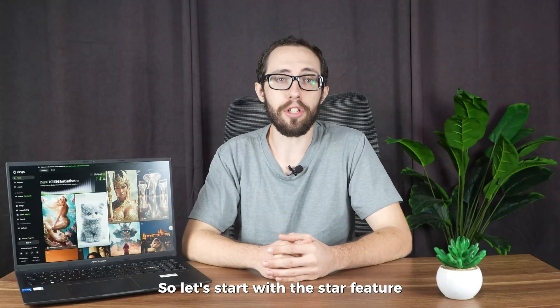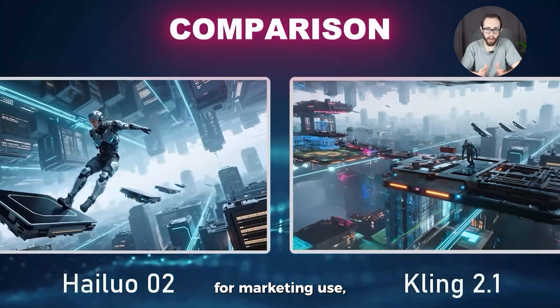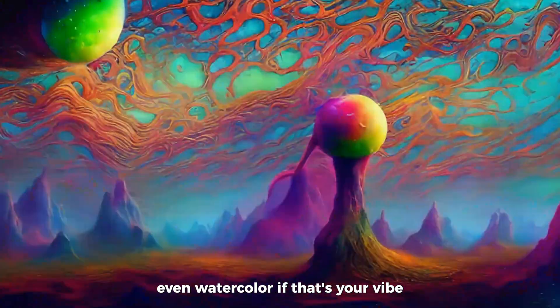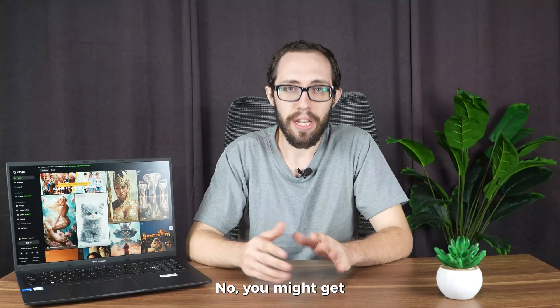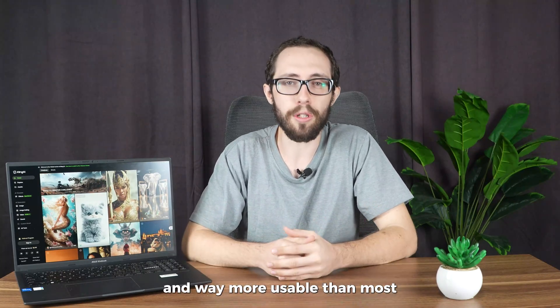So let's start with the star feature: image generation. Think DALL-E or Midjourney, but with a bit more flexibility for marketing use. You can generate custom images in a range of styles — photorealistic, digital art, 3D, even watercolor if that's your vibe. I used it to mock up a product launch visual, and it legit looked like something out of a paid campaign. Is it perfect every time? Nah. You might get the occasional alien hand, but it's fast, flexible, and way more usable than most.